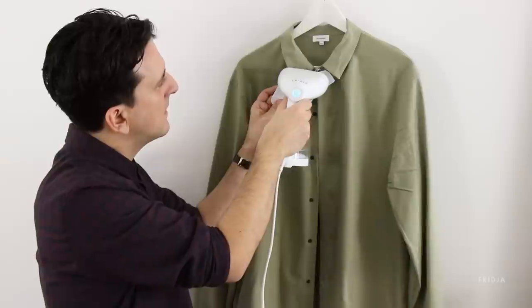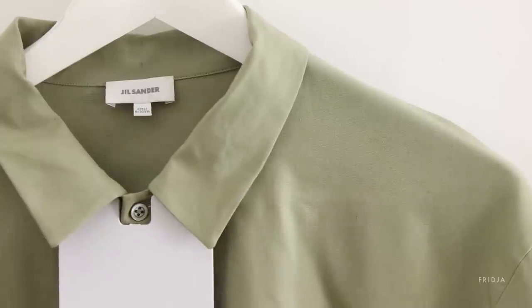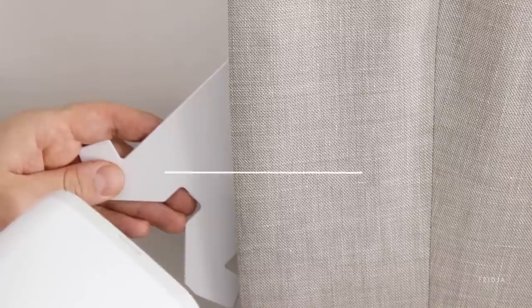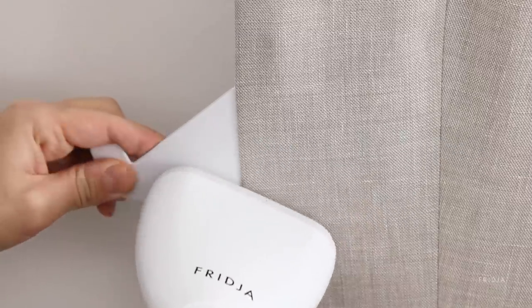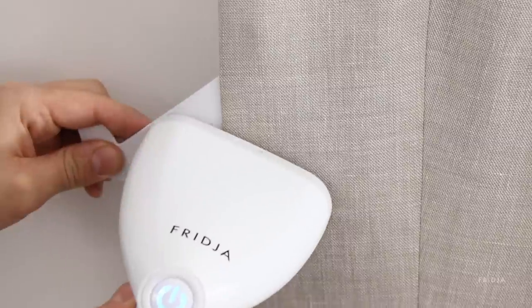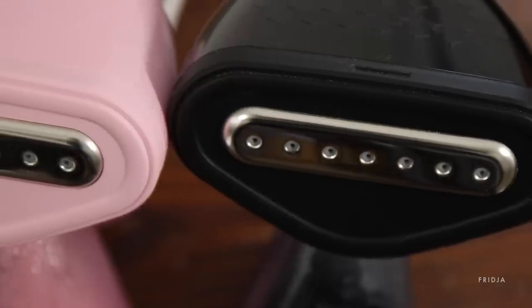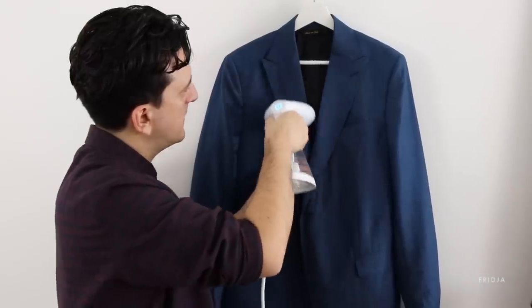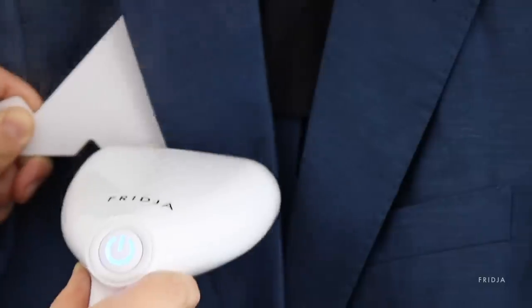For shirts, don't forget to use the included collar press — get a perfect collar using the press. It can also be used for trousers or anything with a crease. When developing the F10 we wanted to make sure it wasn't heavy. Our F10 comes in at just 900 grams, which is really light compared to a lot of other clothes steamers which can weigh over 2 kilos.